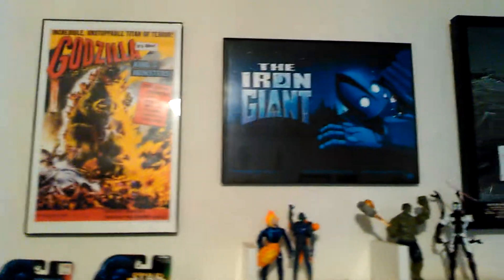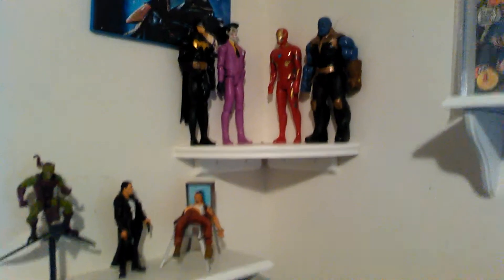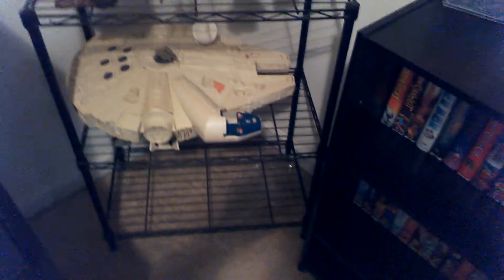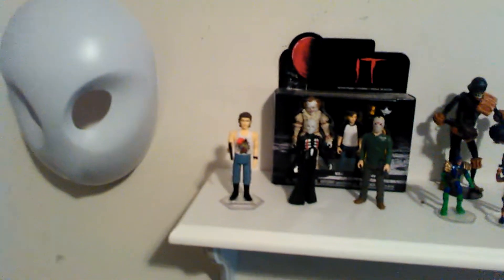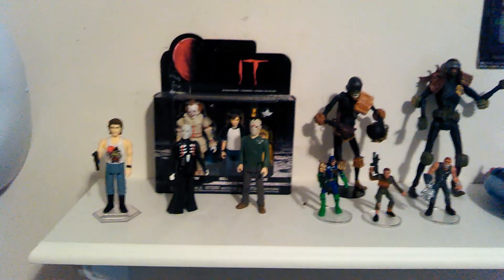Got some Power of the Force figures from Star Wars. Godzilla movie poster, Iron Giant — one of my favorite movies — Das Boot, another one of my favorite movies, and just some figures here and there. Ewok Village, Millennium Falcon — the pup got a hold of the canopy so I gotta buy a new one of those. And then get to some comics, some more figures: Mars Attacks, Judge Death, Jack Burton, Hellraiser, there's Jason. Those are the Funko Reaction figures — something like that.